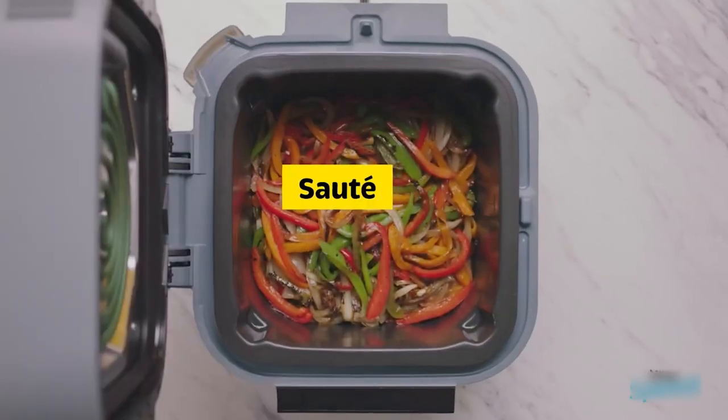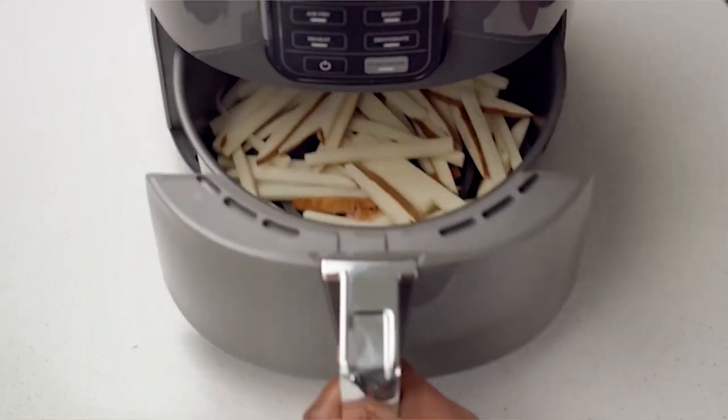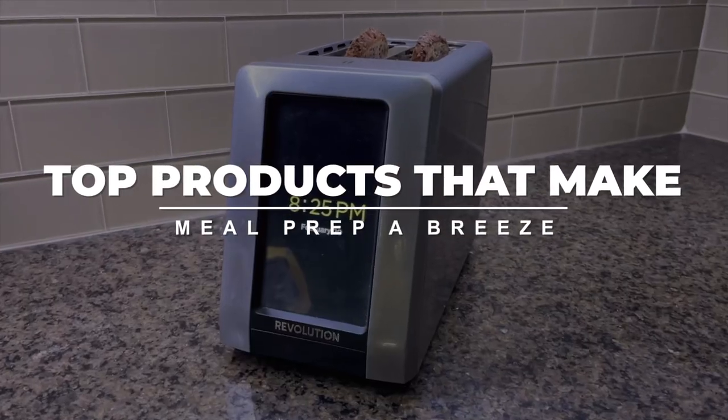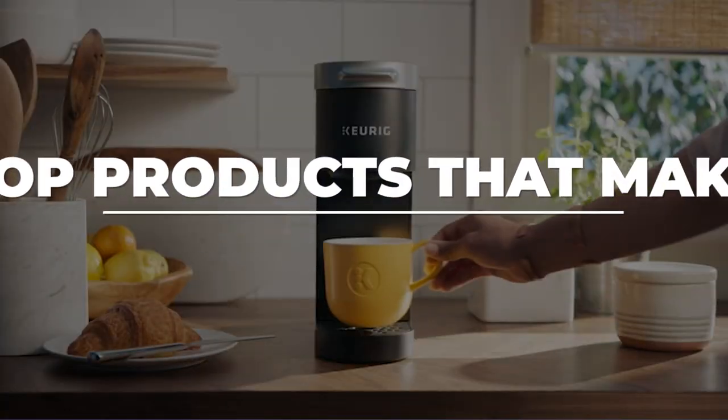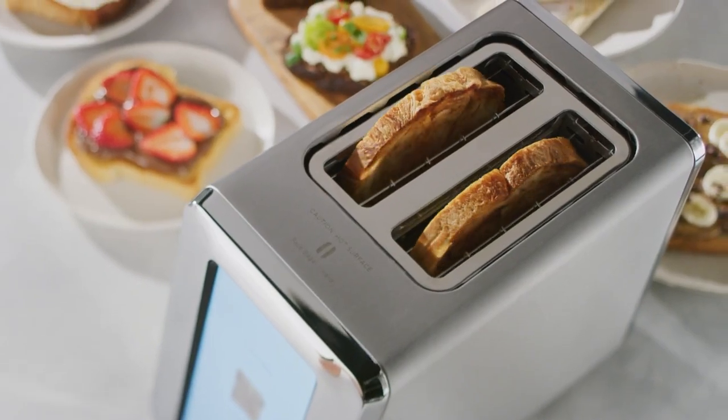Cooking can be time-consuming and overwhelming, but Amazon has a solution. In this video, we'll showcase top products that make meal prep a breeze. Whether you're a novice or a seasoned chef, these products can help you easily create delicious meals.